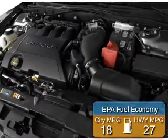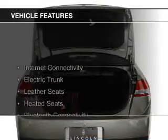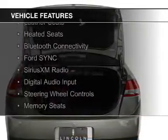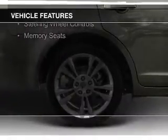Great fuel efficiency saves you money by requiring fewer trips to the gas station. The features include internet connectivity, electric trunk, leather seats, heated seats, Bluetooth connectivity, and Ford Sync.